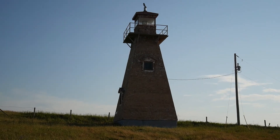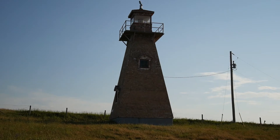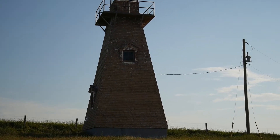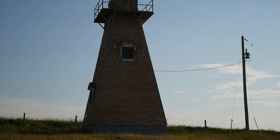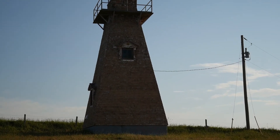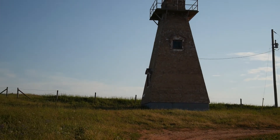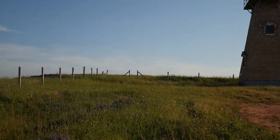Here we are on Cape Tryon at one of the two lighthouses out here. This thing has basically been sand, snow, hail, and salt blasted almost completely free of paint — but it's a pretty cool lighthouse that's all automated these days.